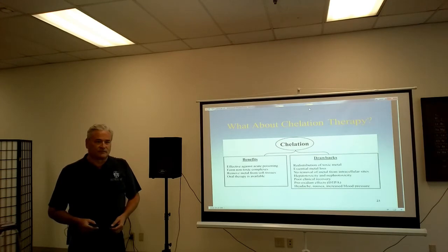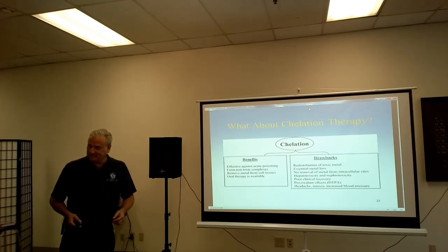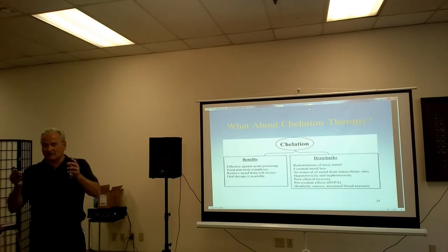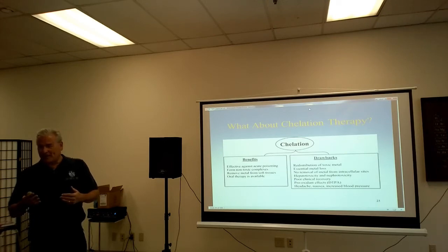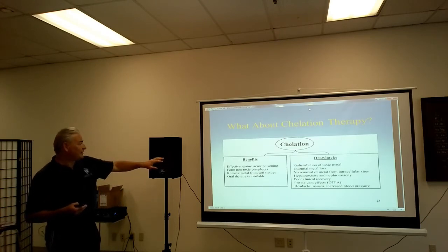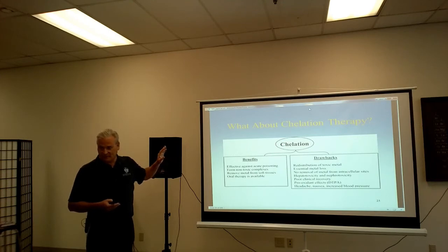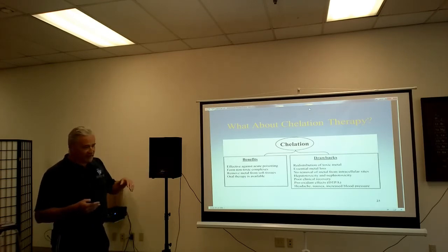Chelation is only for heavy metals — and only certain heavy metals, not chemicals. Chelating is where two ions bind together to form a bond, and usually that makes things less toxic. The idea is to bind with whatever is causing the problem. Chelation is effective against acute poisoning, and I do agree with chelation when there's acute metal toxicity — for example, poisoning from mercury or lead. They form a non-toxic complex where they bind.